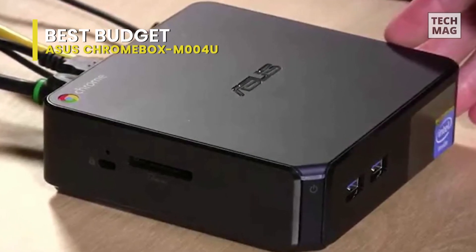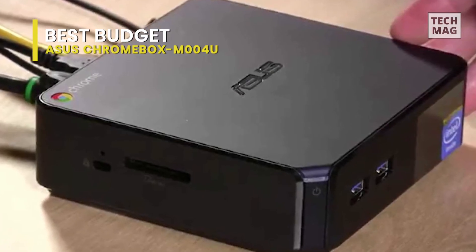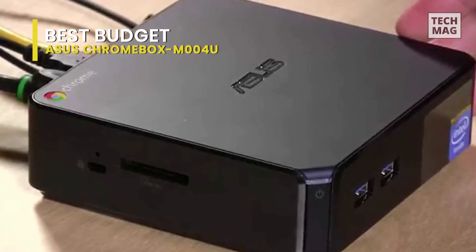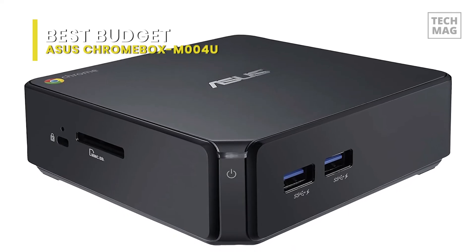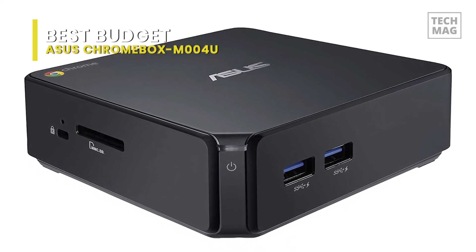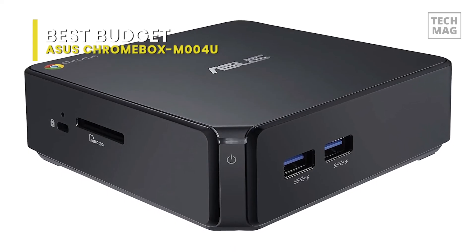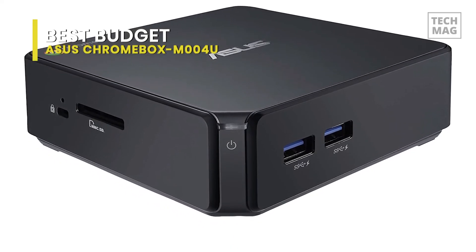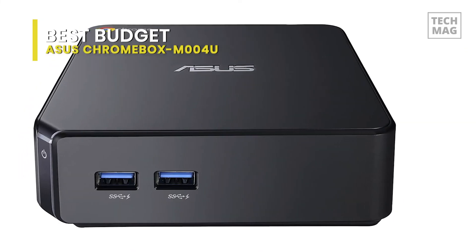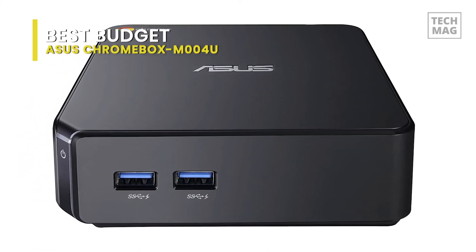When it comes to memory, this Chromebox has 2 GB of DDR3 RAM and a 16 GB SSD for storage. You can upgrade the RAM with an extra 2 GB and expand the storage capacity with an MMCSD card. The ASUS M004U is a great buy if you're looking to replace your old set-top box with something far more powerful and versatile.